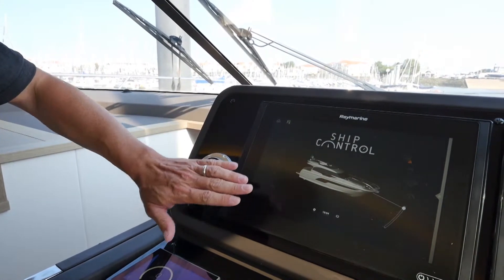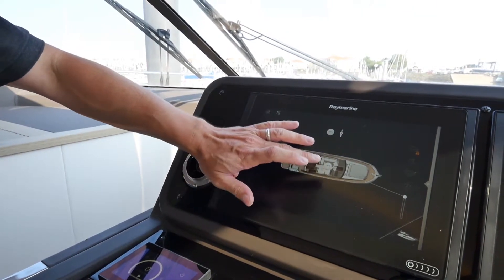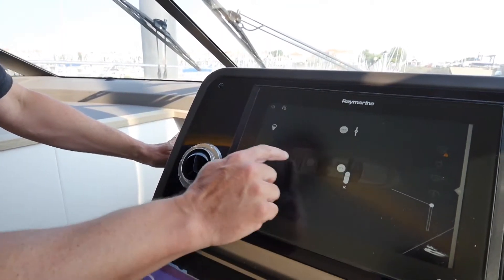As you can see, we have a representation of the boat here on the screen with very quick functions. We have all of the lighting functions, both inside and out. They can be turned on and off, and if you double click, you can also create a dimmer function right on the screen.